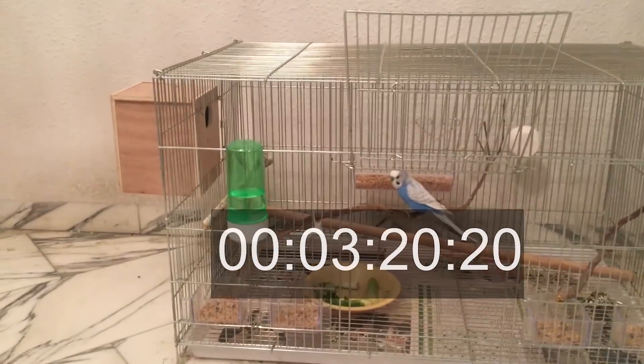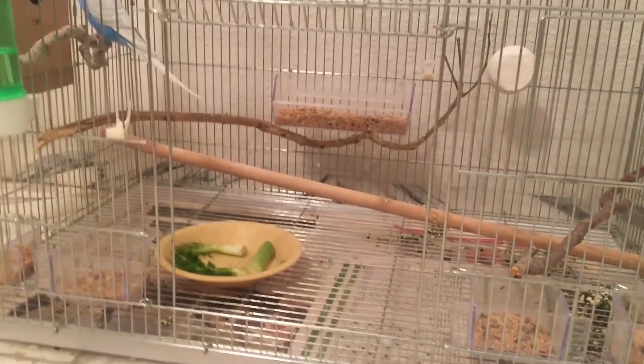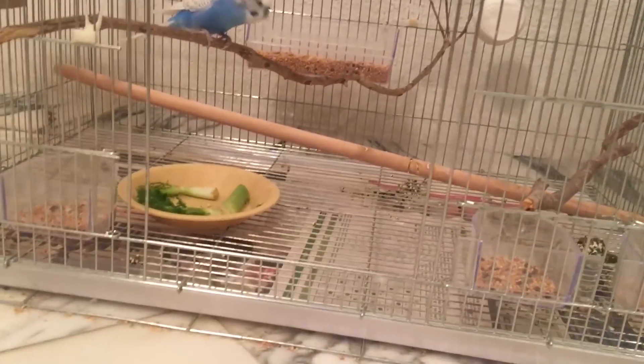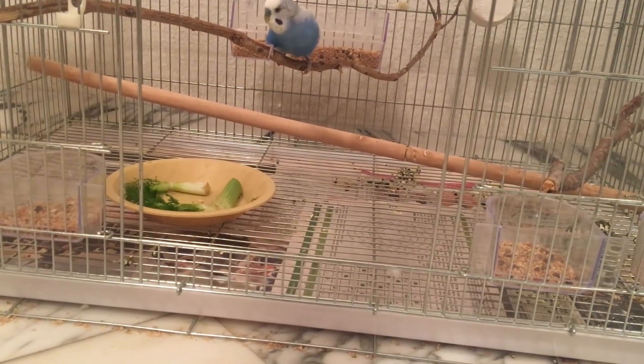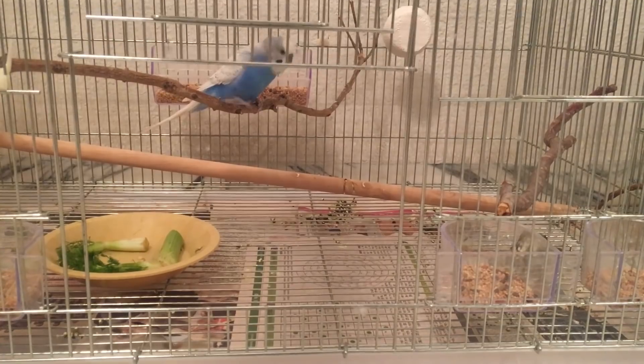He went out, checked everything, and came back home. Now let's see how long it takes my budgie the second time he is out of the cage, and how much time he spends on other budgies' cages — even though I have budgie seeds all over the floor.